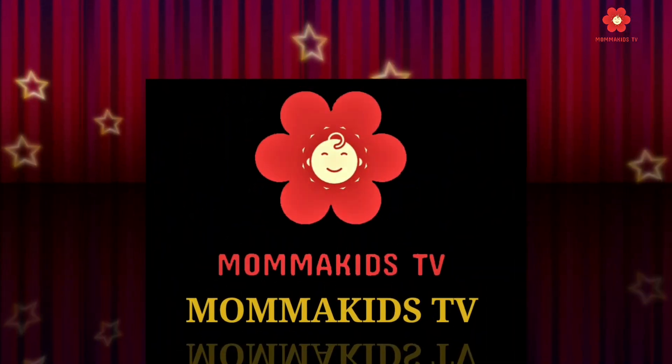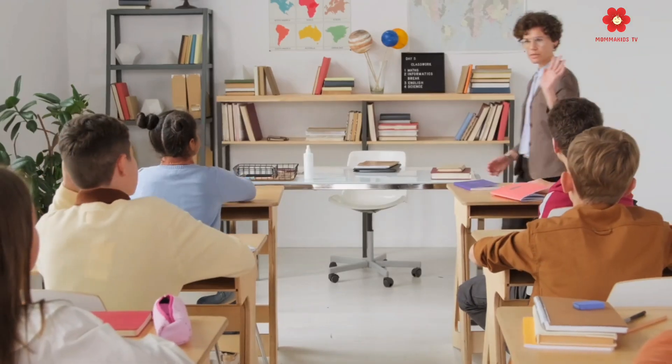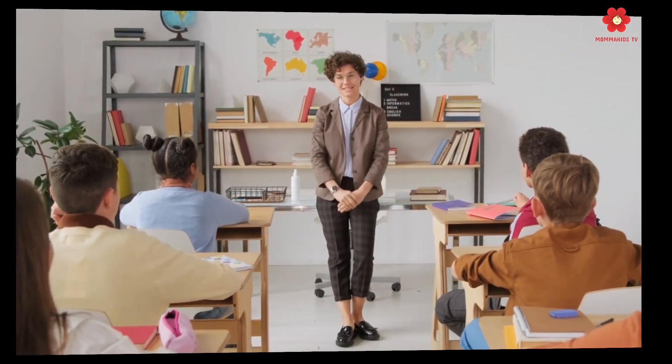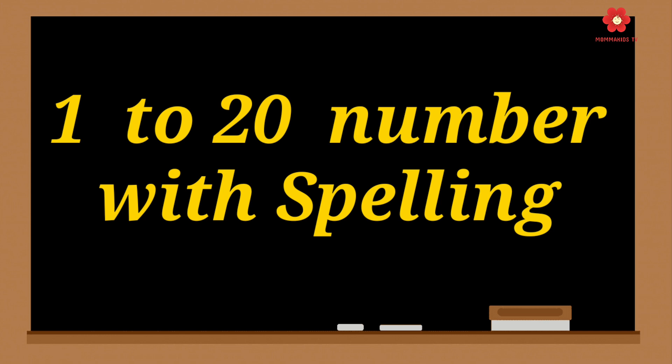Welcome to MamaKidsTV. Hi kids, today we are going to learn 1 to 20 number names with spelling. So,